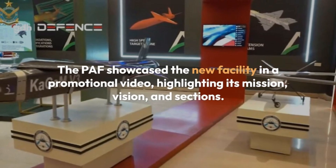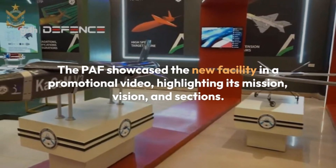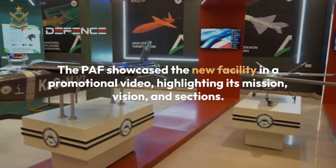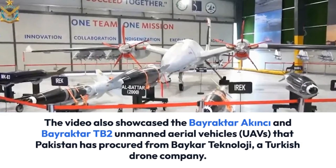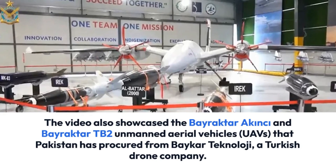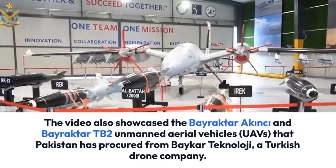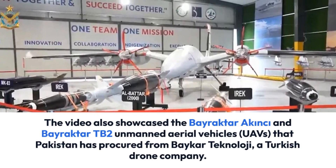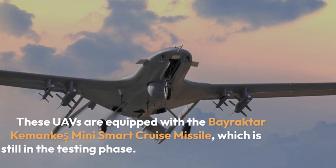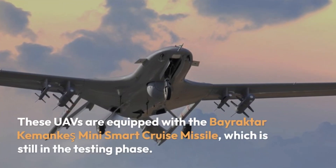The PAF showcased the new facility in a promotional video, highlighting its mission, vision, and sections. The video also showcased the Bayraktar AKNC and Bayraktar TB2 unmanned aerial vehicles, UAVs that Pakistan has procured from Baykar Technology, a Turkish drone company. These UAVs are equipped with the Bayraktar Kamanki Mini Smart Cruise Missile.